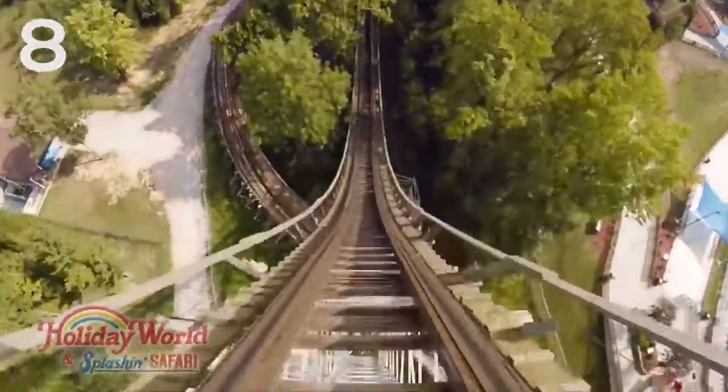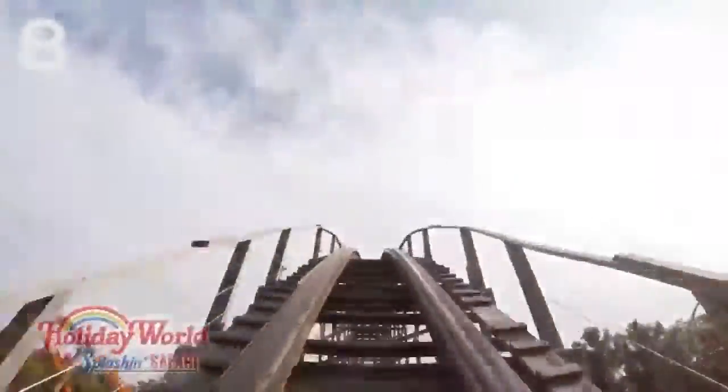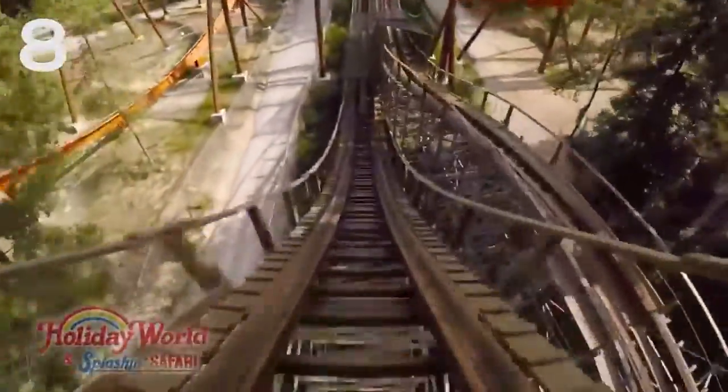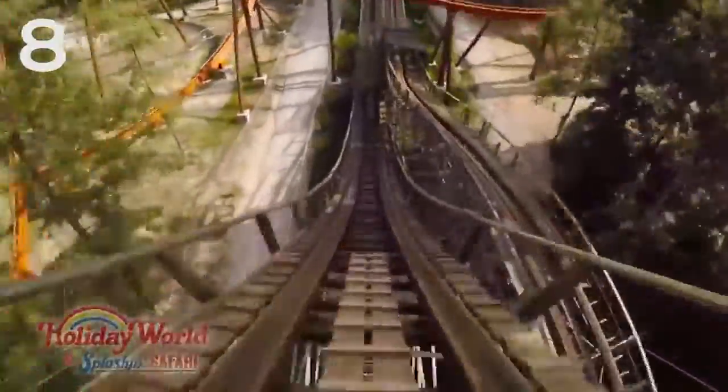Number eight is Voyage at Holiday World. I have to say, it's been five years since I've been to Holiday World — I don't remember this all too well. I definitely need to get back and experience this again, but Voyage has a humongous 154 foot, 66 degree drop with great floater airtime. Although I don't remember it the best, otherwise it might be a little bit higher on this list.